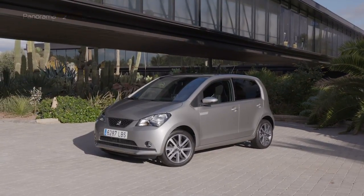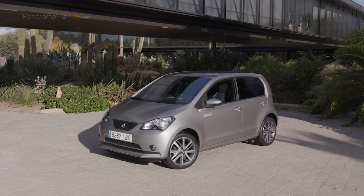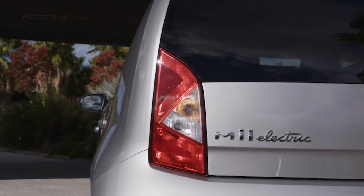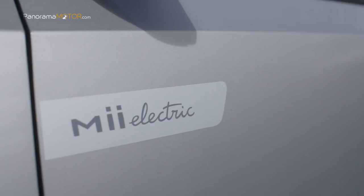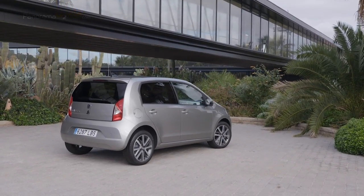El Mii Electric tiene un exterior ligeramente renovado, con la palabra Electric en el lateral y adhesivos específicos. También existen otras opciones de personalización del exterior, como el techo y los retrovisores en negro, disponible en todos los colores de carrocería excepto con el negro dip.